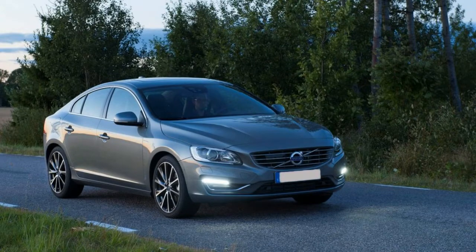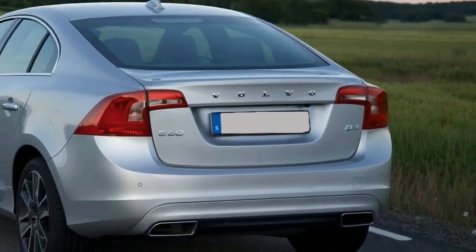Key competitors: Audi A4, Infiniti Q50, Mercedes C-Class.